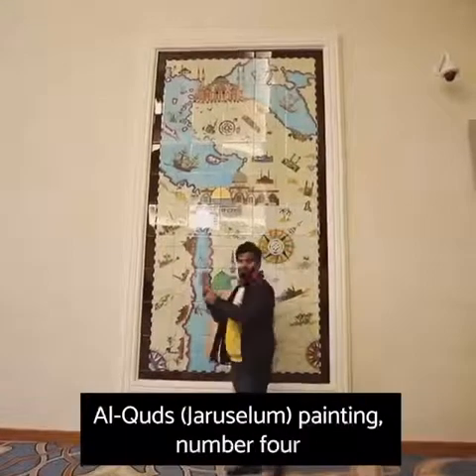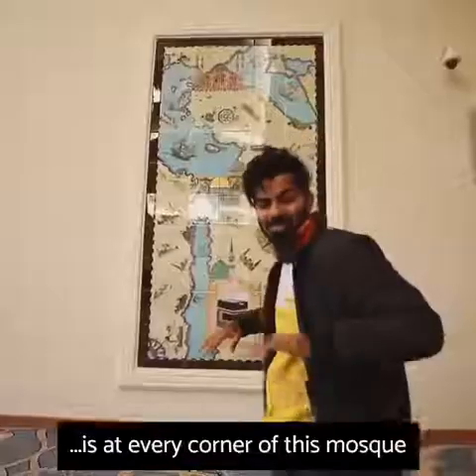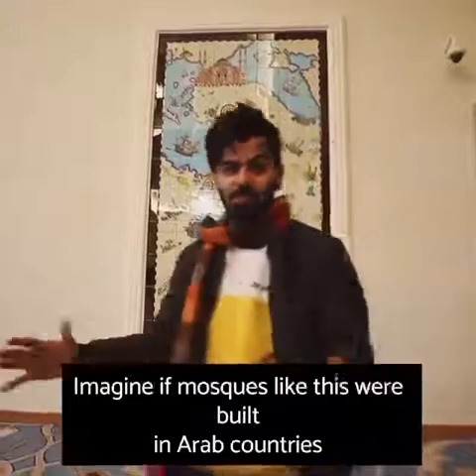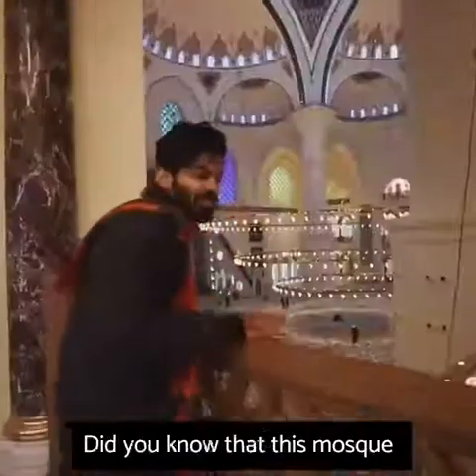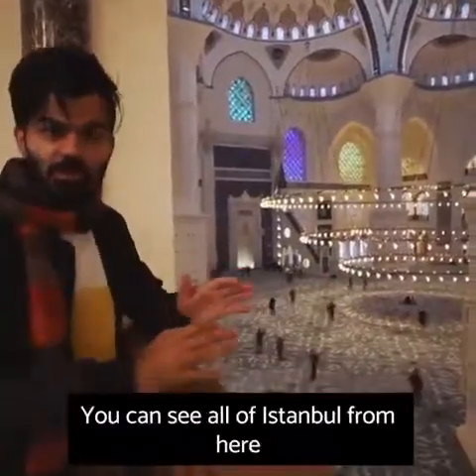The Al Quds painting — the art is at every corner of this mosque, which is unusual. Imagine if mosques like this were built in Arab countries. Did you know that this mosque is located on the highest hill in Istanbul? You can see all of Istanbul from here.